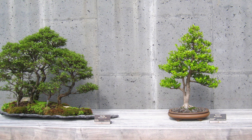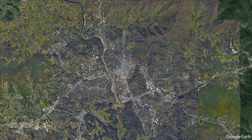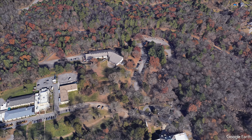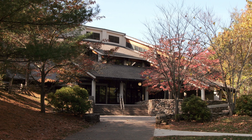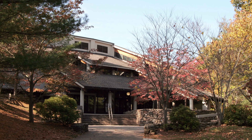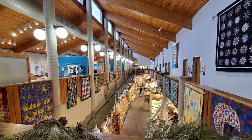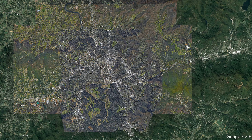The Folk Art Center is a museum and gallery that showcases the work of Southern Appalachian craft artists. Visitors can browse handcrafted pottery, jewelry, textiles, and other unique items made by local artisans. The center also hosts demonstrations and workshops where visitors can learn about the art of traditional crafts.